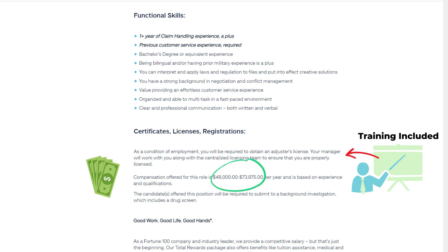Certificates, Licenses, Registrations: As a condition of employment, you will be required to obtain an adjuster's license. Your manager will work with you along with the centralized licensing team to ensure you are properly licensed. Compensation for this role is $48,000 to $73,875 per year, based on experience and qualifications. Candidates offered this position will be required to submit to a background investigation, which includes a drug screen.